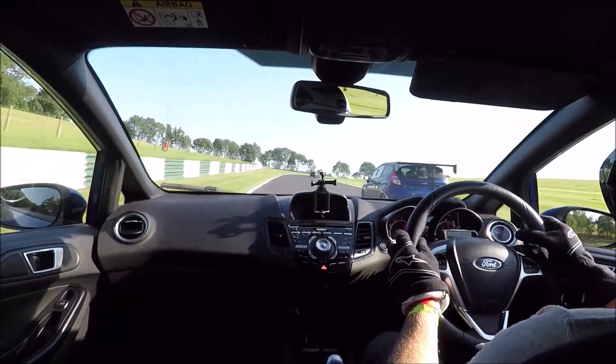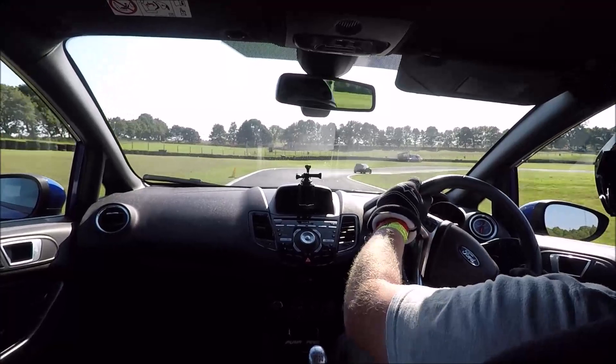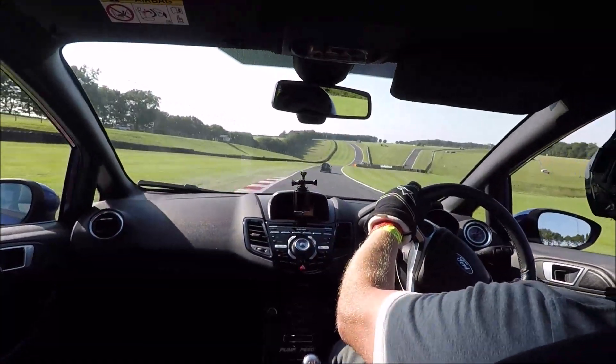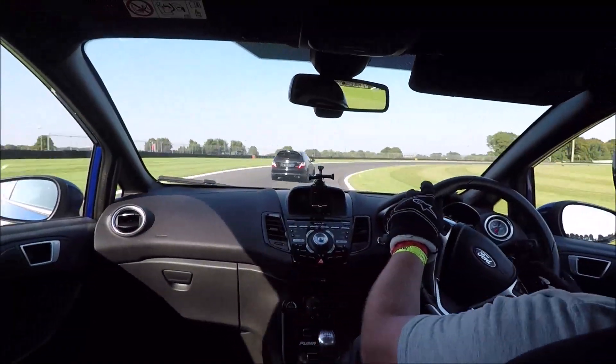That was probably the quickest lap I had all day. The lap timer didn't work so I haven't got any references, but I think that was about a 1:49 - could have gone a bit quicker if I'd gotten through at the start of the lap a little bit earlier. I'm going to fast forward now.